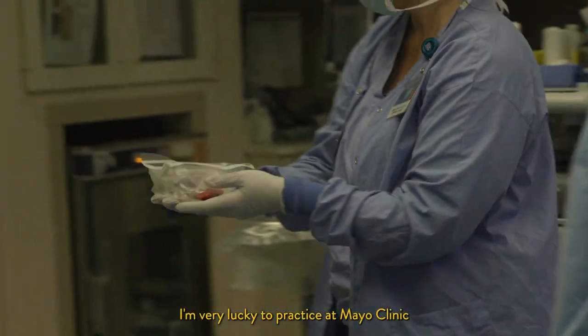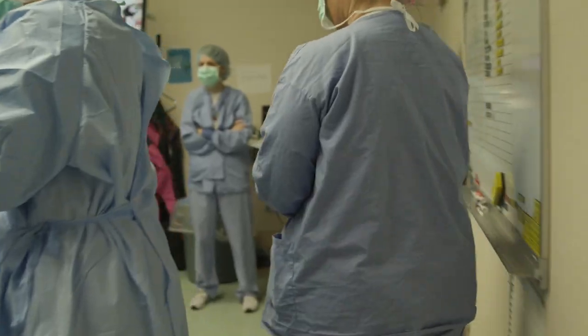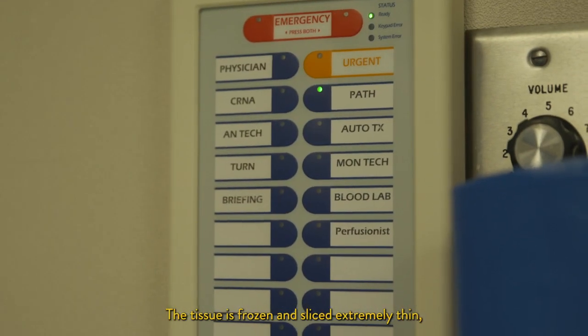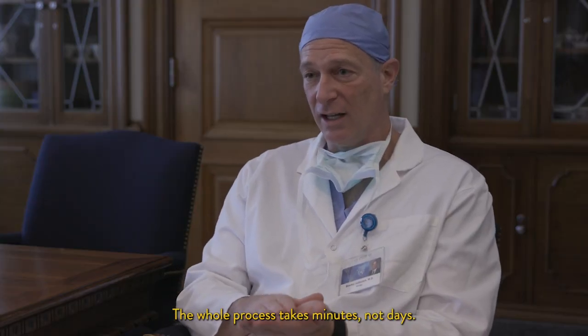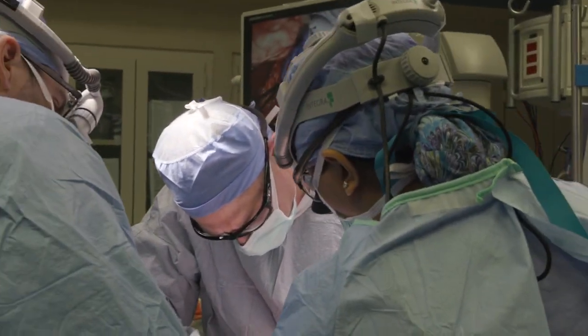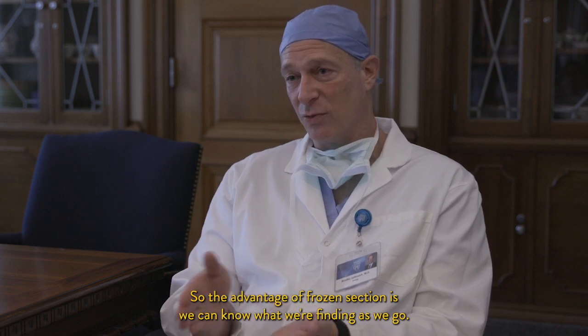I'm very lucky to practice at Mayo Clinic because this is where frozen section pathology was invented. The tissue is frozen and sliced extremely thin, stained immediately and placed on a slide. That whole process takes minutes, not days. The advantage of frozen section is we can know what we're finding as we go.